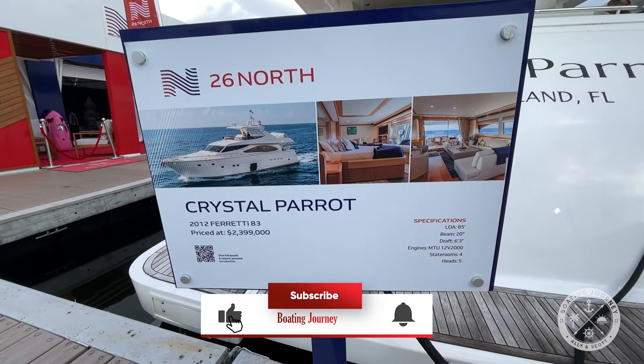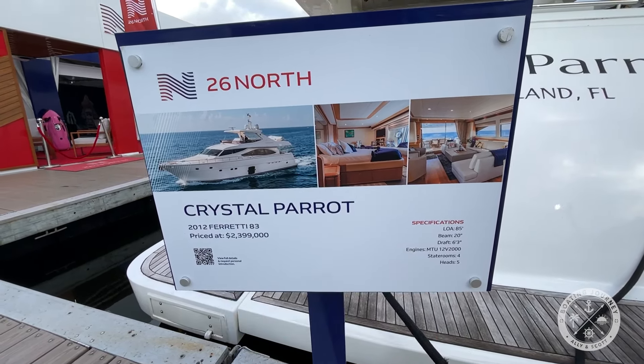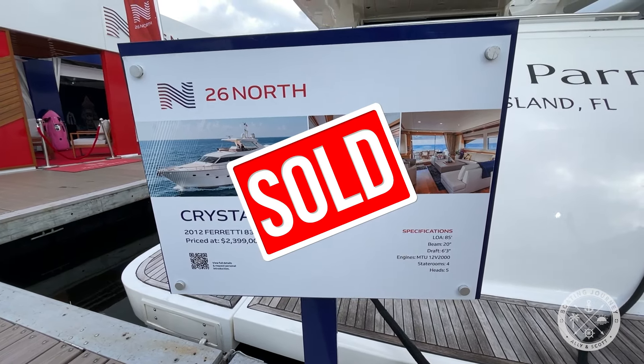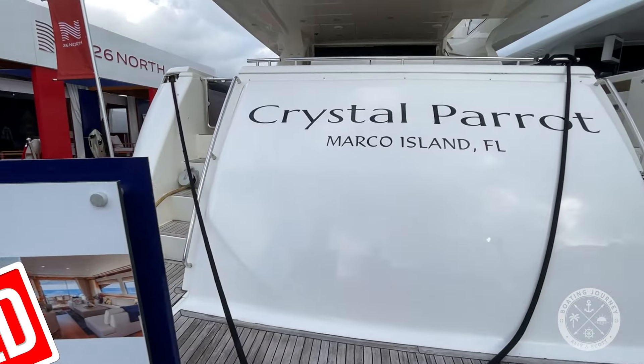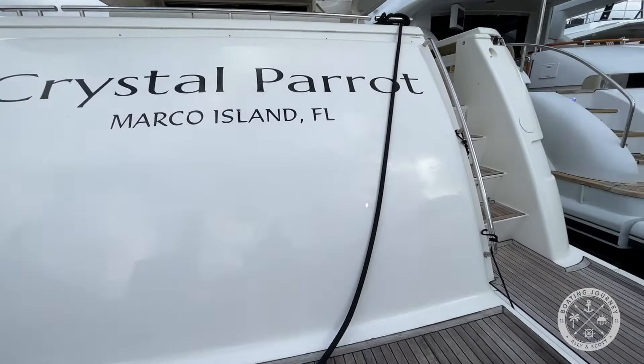So we're here at the Crystal Parrot 26 North at FLIBS 2023. It is a 2012 Ferretti 83, priced at $2.399 million. Let's go on board and check it out.